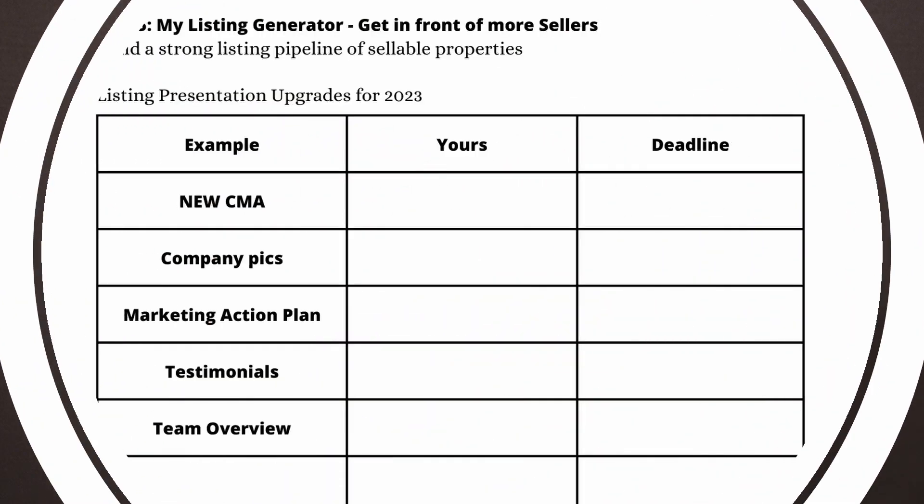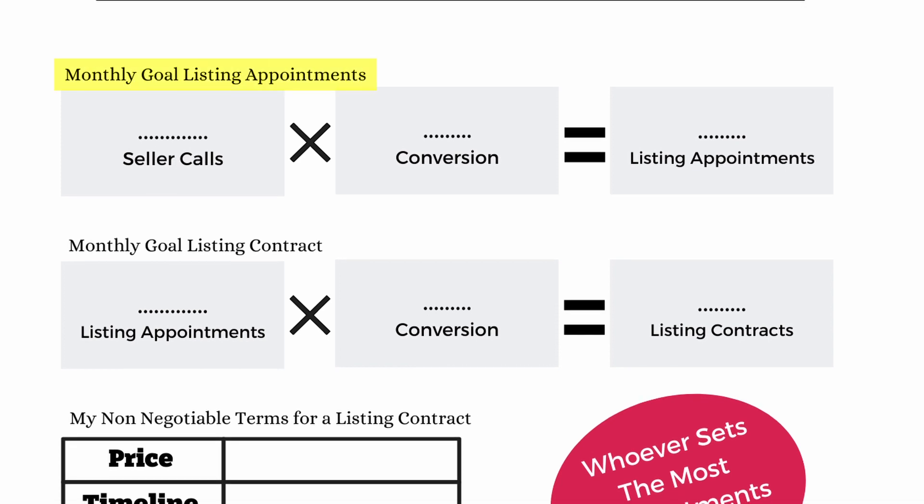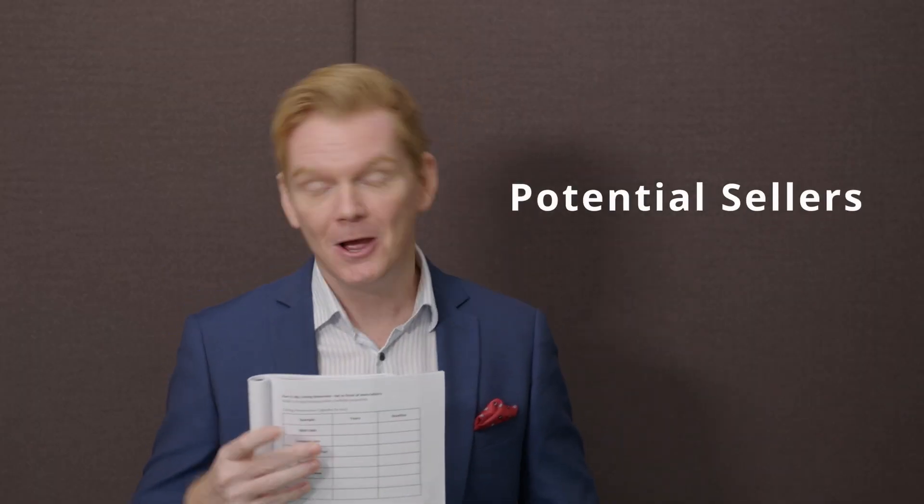That brings us to the next part of this exercise: your monthly goal for listing appointments. In order to get more listings, you need more listing appointments. And to get more listing appointments, you need to talk to potential sellers — homeowners. The more seller calls you make, the more chances you get for a listing appointment. Write down how many seller calls you will make every single month.